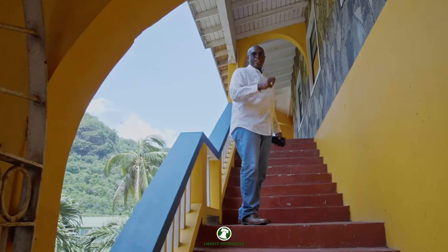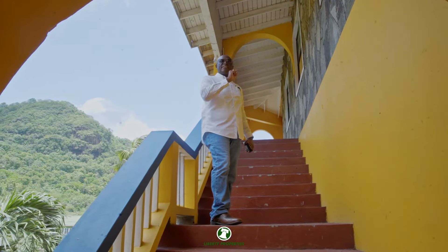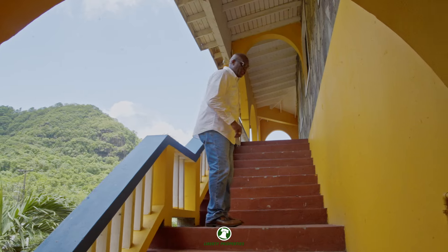We are continuing now with the tour of this second floor. Remember, the second floor is over 6,000 square feet of gross floor space. Let's continue this tour.